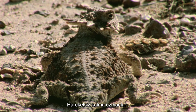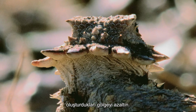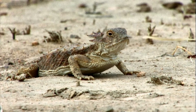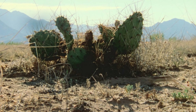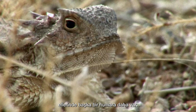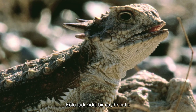Experts at remaining motionless, the spines and fringes of their scales lessen their sharp outline and decrease the shadow they cast. Should the hawks, snakes and coyotes that hunt these horned lizards manage to find them, they have another trick up their sleeve — they can squirt blood from their eyes, whose foul taste is a serious deterrent.